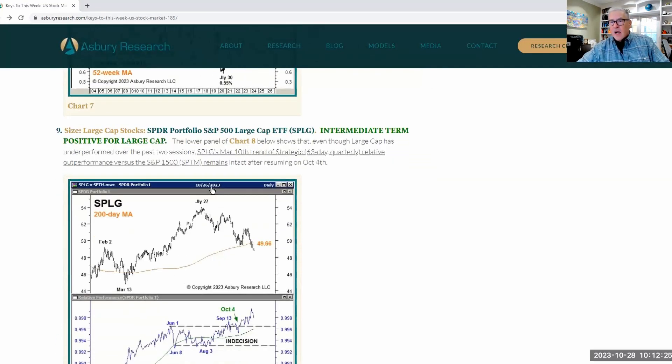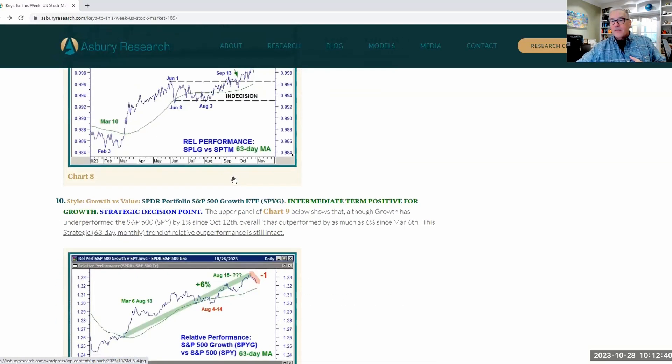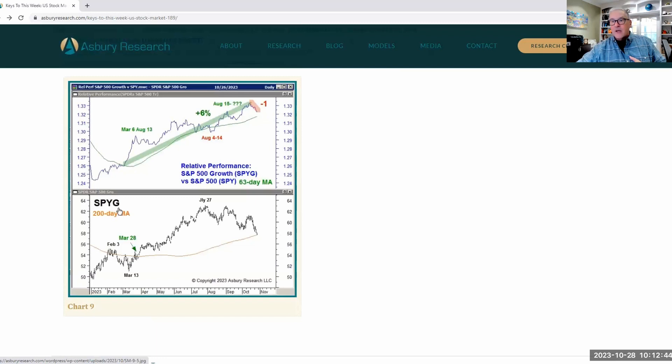Straight from the CARP model: the only two places giving signals for most of the year are to be in large cap rather than medium or small, and to be in growth rather than value. Growth as IVW has outperformed SPY by as much as 6% up until August 15th, giving back about 1%, so it's outperformed by about 5%. If you're a manager who can't go to cash, the CARP model can show where the outperformance is — if the market is down 16% and you're down 10%, your clients understand you were in the right place.